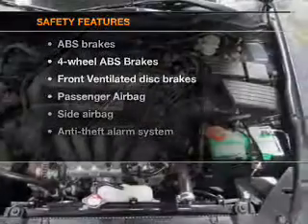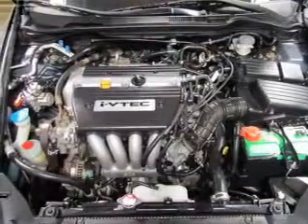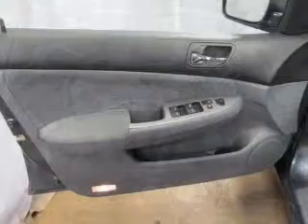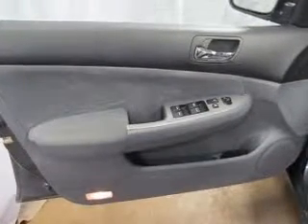If safety is a high priority, rest assured knowing these top safety components are included: front ventilated disc brakes, passenger airbag, side airbag, and dependent suspension. Let us put you in the driver's seat today.